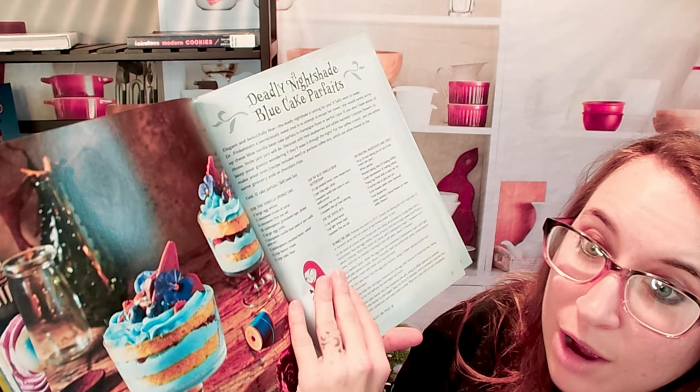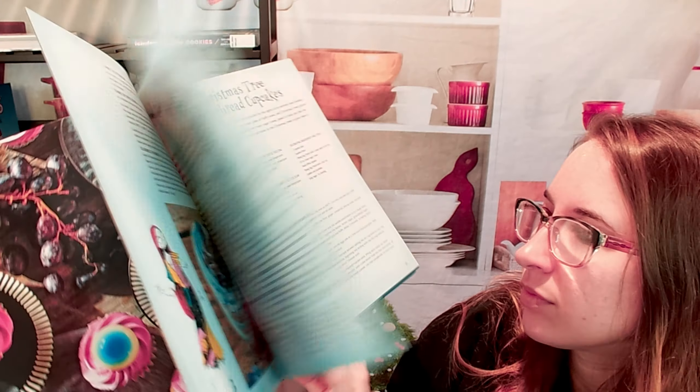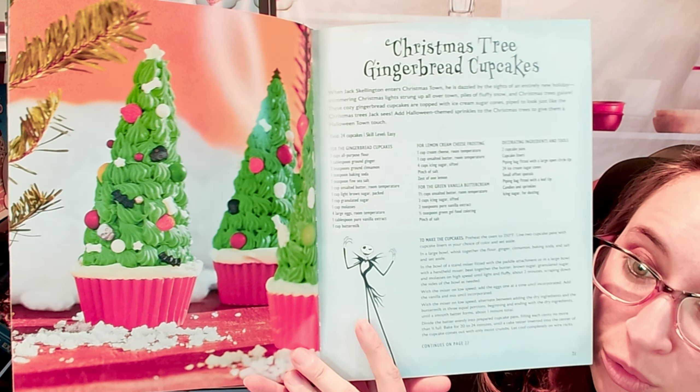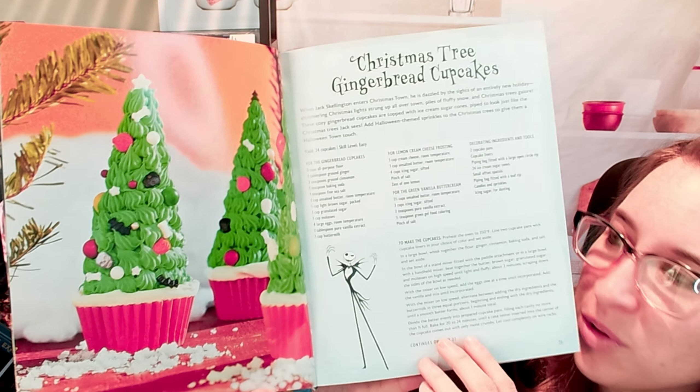We get cute illustrations throughout this book too, which is fun — I love that. Here are the Christmas Tree Gingerbread Cupcakes. We can literally use this for Christmas time. There's probably a lot of frosting, but it's still really cute.